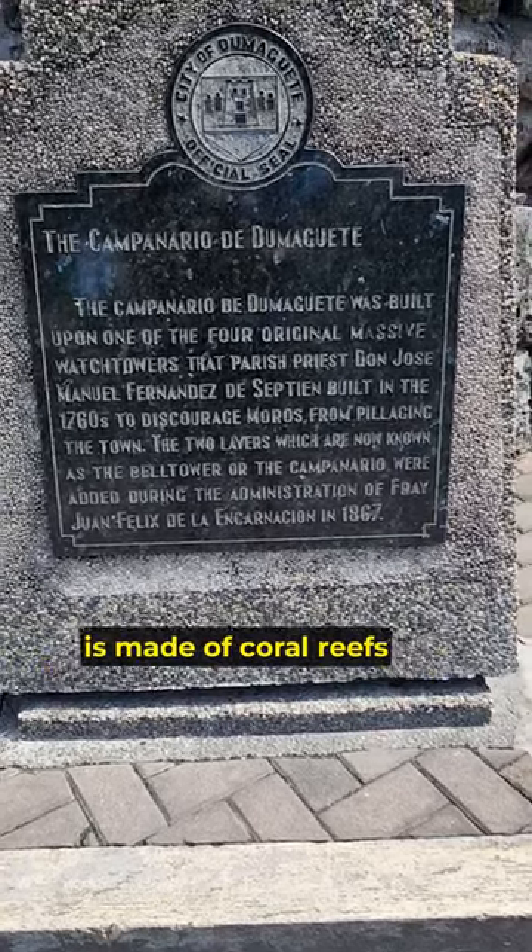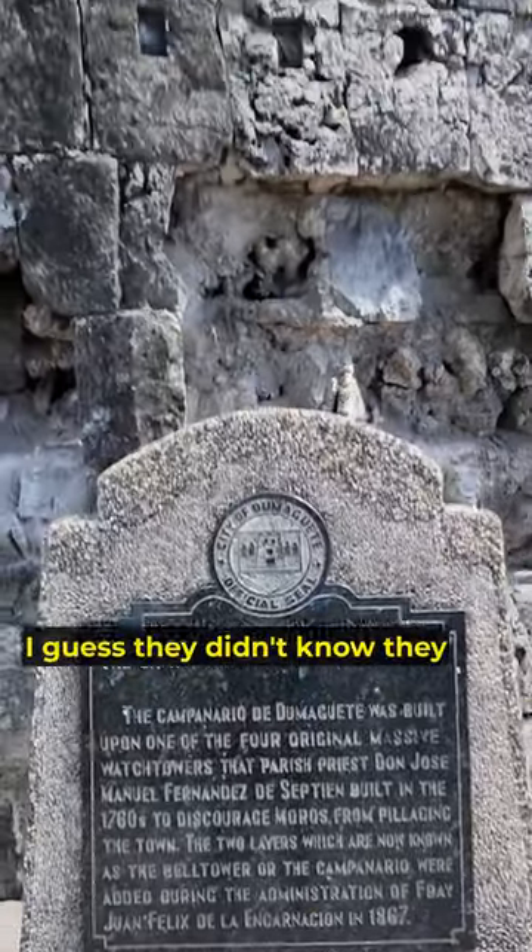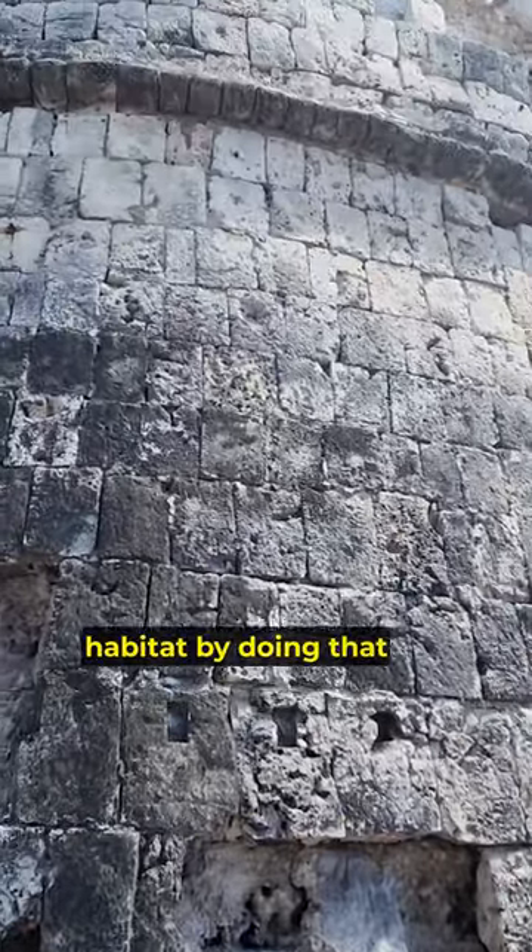Interestingly, the bell tower is made of coral reefs. I guess they didn't know they were destroying the marine habitat by doing that.